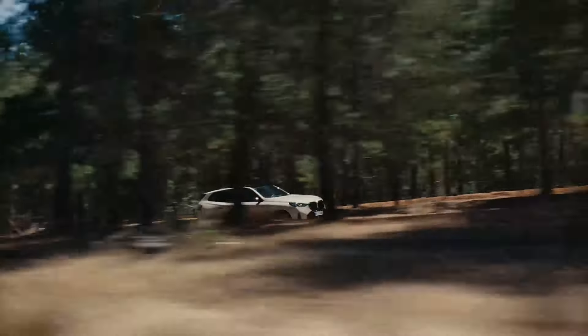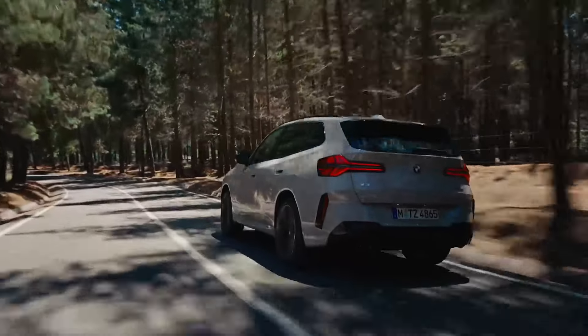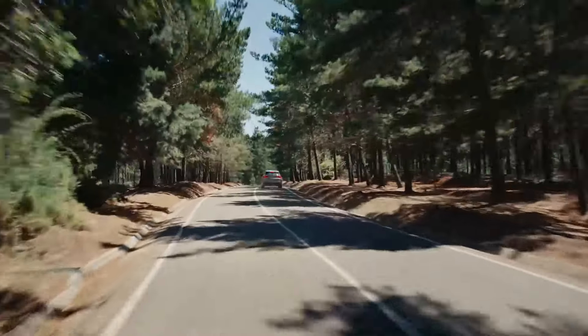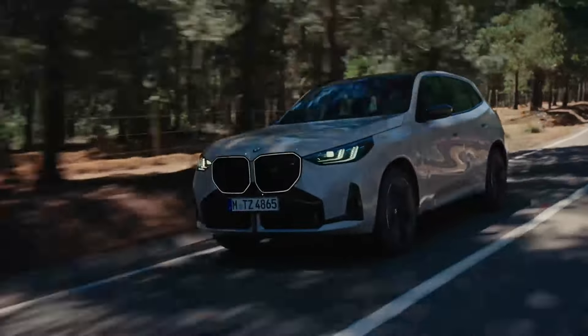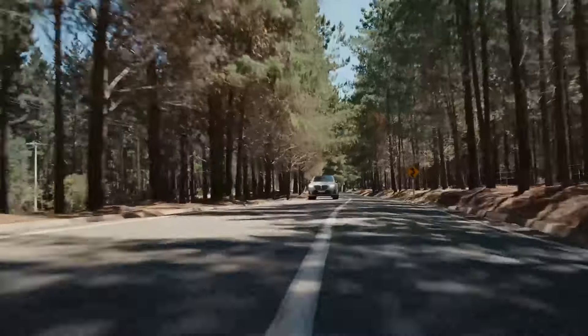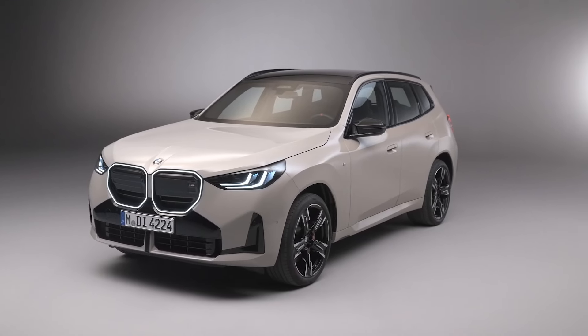First up, let's talk power. The X3 M50 xDrive comes equipped with the most powerful six-cylinder inline petrol engine ever in an M Performance model. This 3.0-liter M TwinPower Turbo engine paired with 48-volt mild hybrid technology cranks out a whopping 398 horsepower.